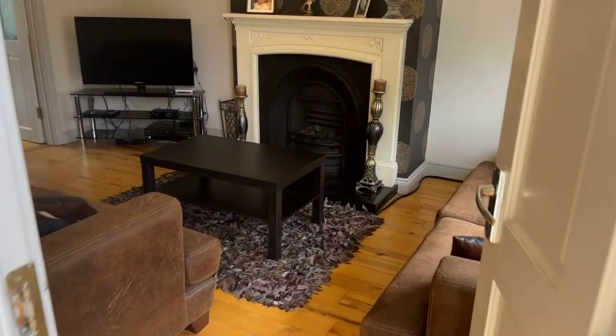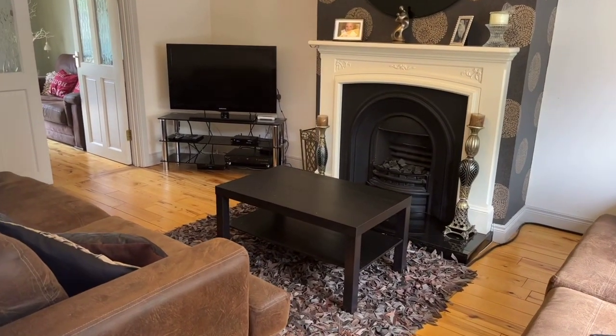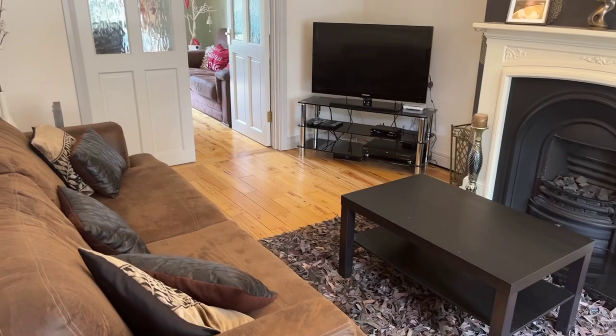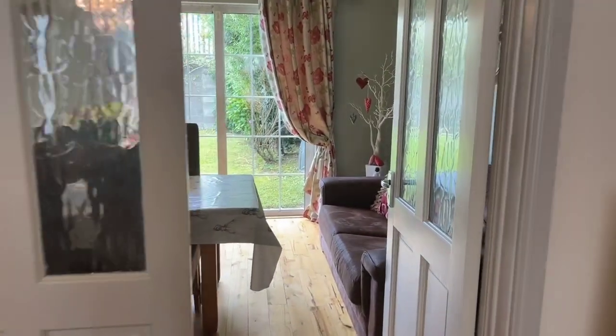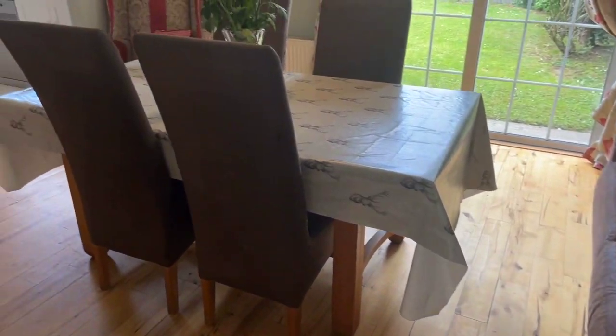Absolutely gorgeous standard finish throughout. This is natural gas central heating, solid wood floors on most of the downstairs. You've got a gas fire here on the right, and just walking straight through into an open-plan dining room come kitchen.